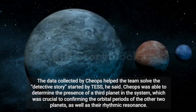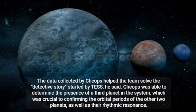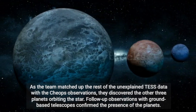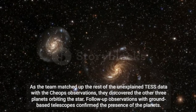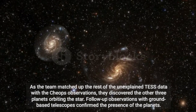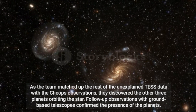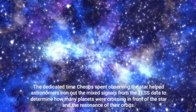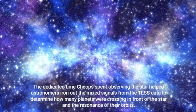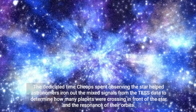CHEOPS was able to determine the presence of a third planet in the system, which was crucial to confirming the orbital periods of the other two planets, as well as their rhythmic resonance. As the team matched up the rest of the unexplained TESS data with the CHEOPS observations, they discovered the other three planets orbiting the star. Follow-up observations with ground-based telescopes confirmed the presence of the planets. The dedicated time CHEOPS spent observing the star helped astronomers iron out the mixed signals from the TESS data to determine how many planets were crossing in front of the star and the resonance of their orbits.